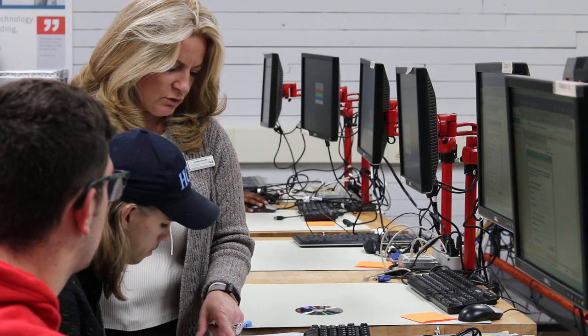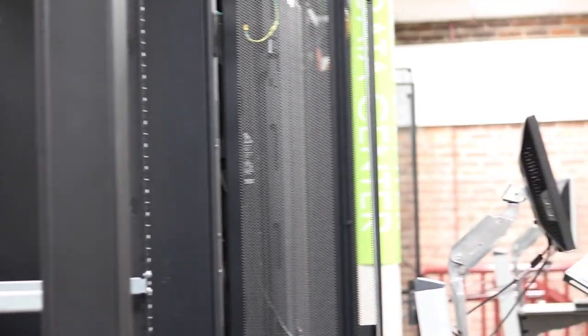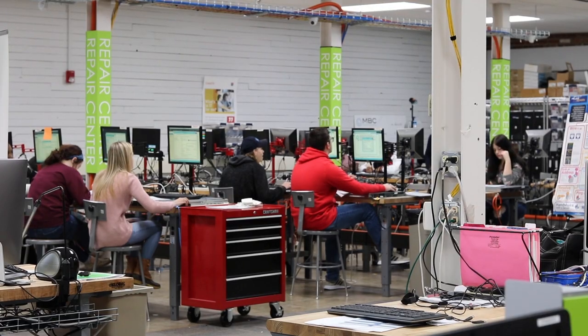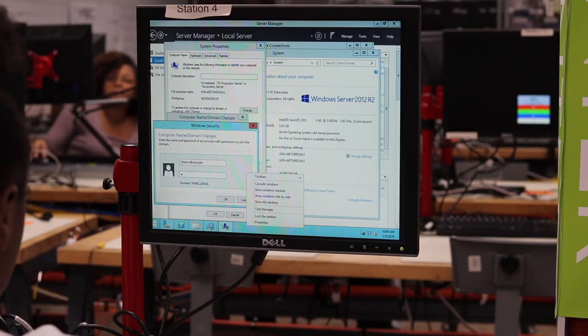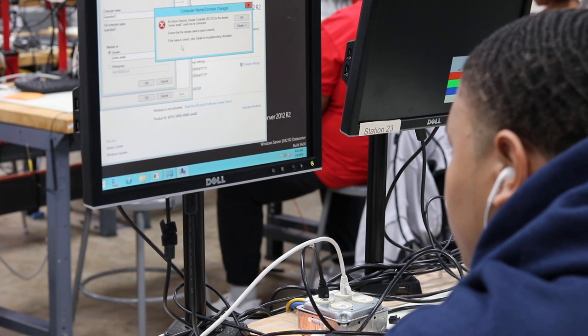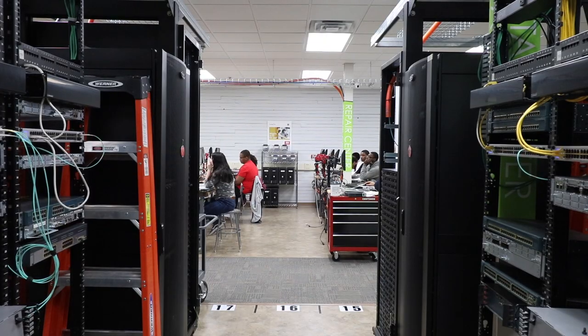The data center that we have here in the classroom has a number of servers, and students have an opportunity to be assigned a couple of different servers where they install software and virtual machines. They use crash carts to go in and configure their devices if they have an issue. In the PC repair center we have individual PCs assigned for A-plus training where they're going to install software, install different adapter cards, and troubleshoot various issues related to PC repair, as well as installing and updating things like RAM, processors, and hard disk drives.